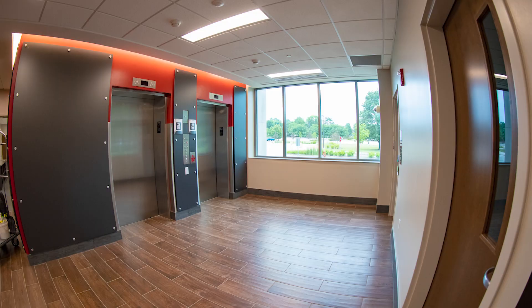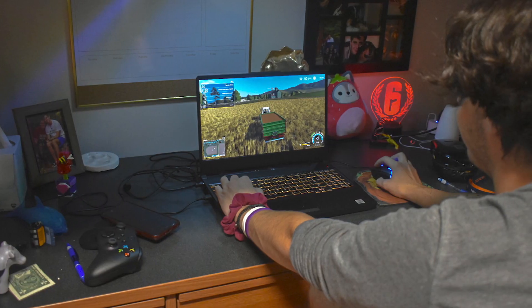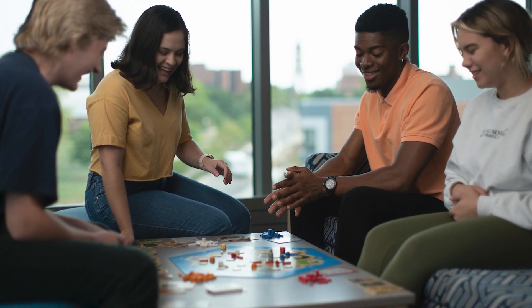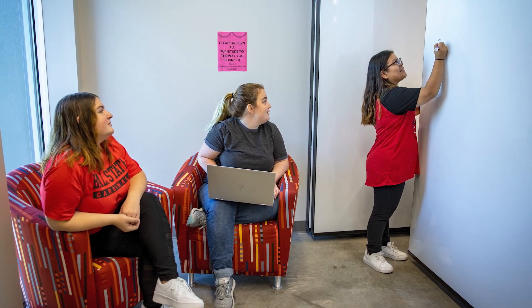Every floor in the building has a resident assistant that lives in the hall. They serve as a great resource to support students often living away from home or with a roommate for the first time. They also coordinate programming and events for residents in their building, as well as opportunities for leadership development. There are also graduate and full-time residential learning coordinators, as well as academic peer mentors available to residents in the hall.